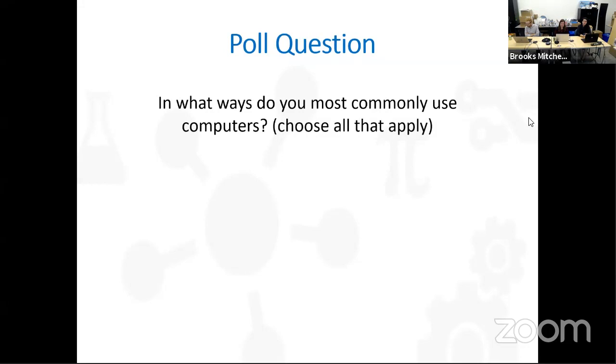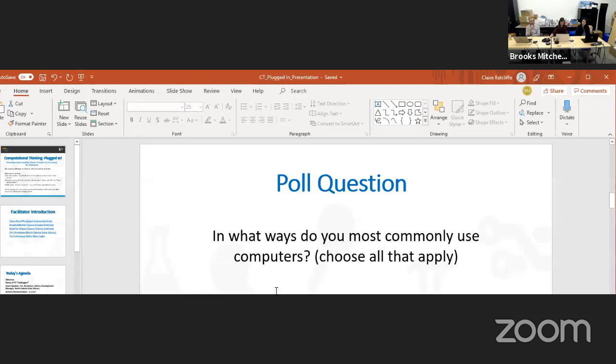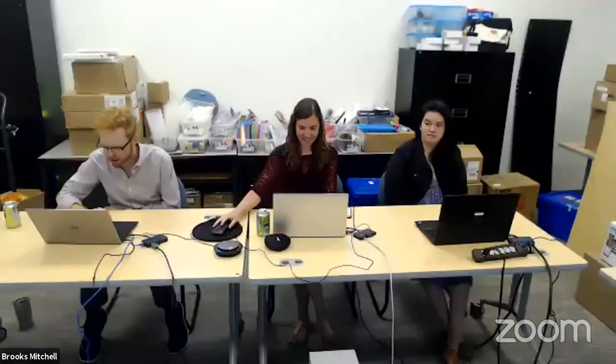We're going to start with a poll question — a box will pop up for you to click your answers. You can choose all that apply. The question is: in what ways do you most commonly use computers? We'll give you about 10 to 15 seconds — please choose all that apply.